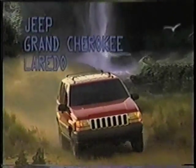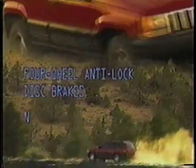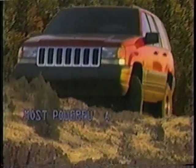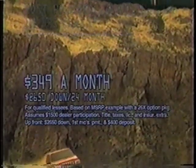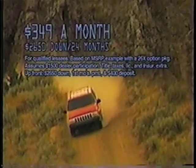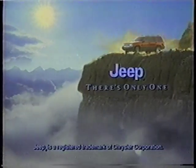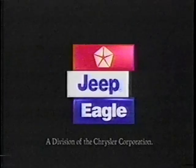Technology has taken you to new levels, but nothing will take you farther than the technology in the new Jeep Grand Cherokee Laredo. Loaded with major advancements, like new style, new safety features, and new capabilities. And now, you can lease a Grand Cherokee Laredo for just $349 a month. With all this new technology, where do you go from here? Anywhere you want. See your local Jeep and Eagle dealer today.